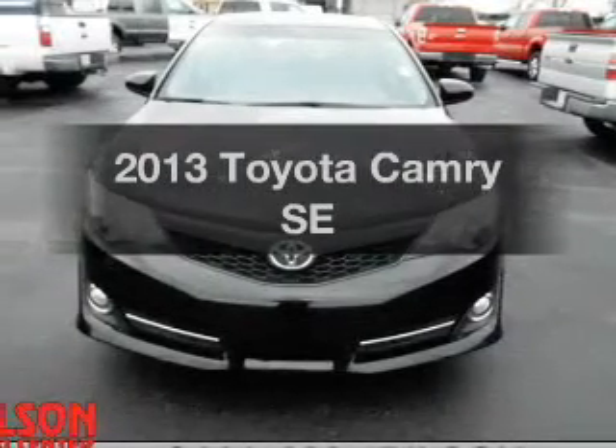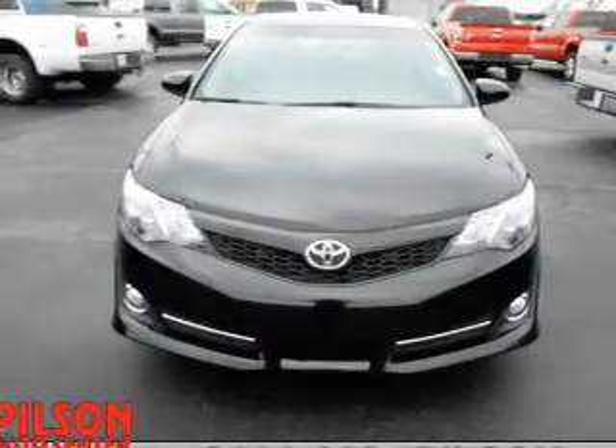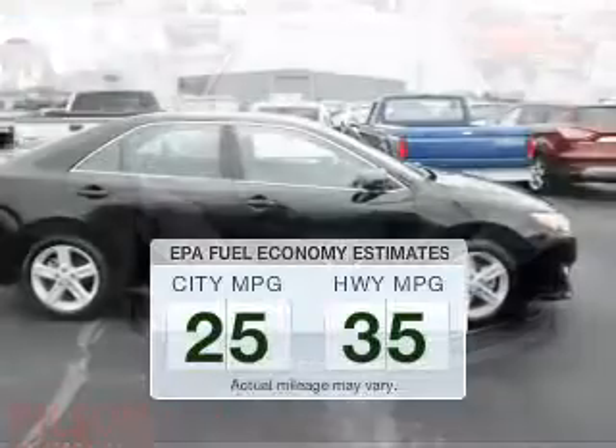Introducing the 2013 Toyota Camry. If you're looking for an automobile with great attributes, look no further. In the city or on the highway, you'll spend less time at the pump with this fuel-efficient vehicle.